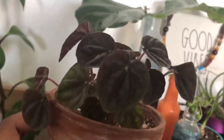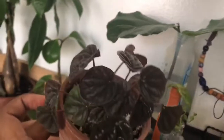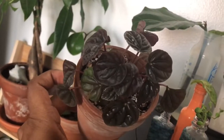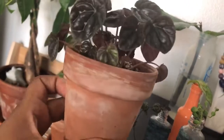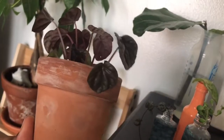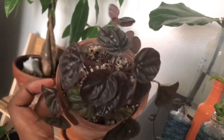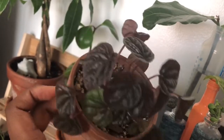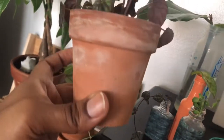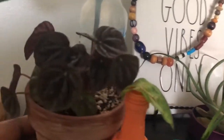This guy is a peperomia caperata, I think a burgundy one. The seller said it was a black peperomia but as you can see it's more of a purple-burgundy color. I don't mind since purple is my favorite color, but I did want the black one. In certain lighting it looks black and in others it looks red. It's in a clay pot getting some nice mineralization from our hard water.